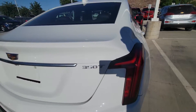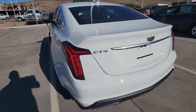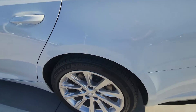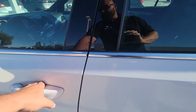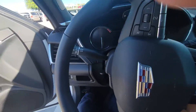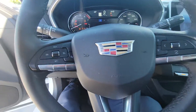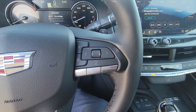It is the 350T model. Coming to the inside, it does have your power windows, locks, tilt, cruise, push-button start, front collision warnings, and cruise control.